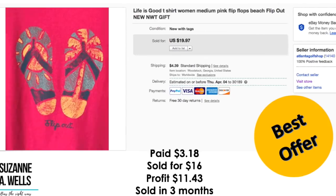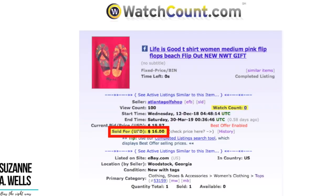Life is Good t-shirt — new with tag. I paid $3.18 for that. It sold for $16. Profit was $11.43 and it took three months to sell. It had 100 views and no watchers.